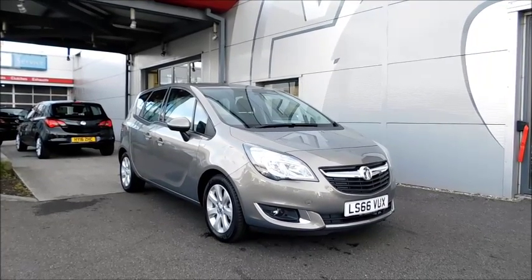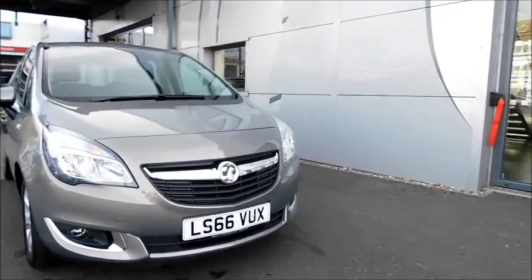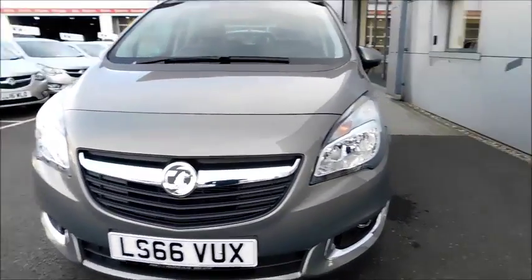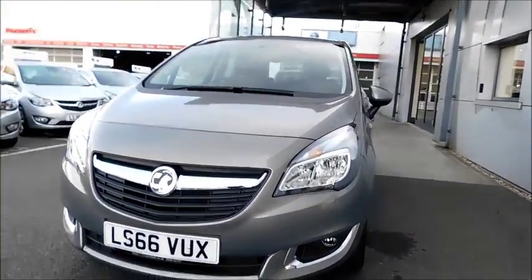The CO2 figure equates to a road fund licence fee of 130 pounds annually. If you look at the front of the vehicle, you'll notice distinctive headlights, chrome styling across the grille, and also front fog lights, also with chrome styling around them.